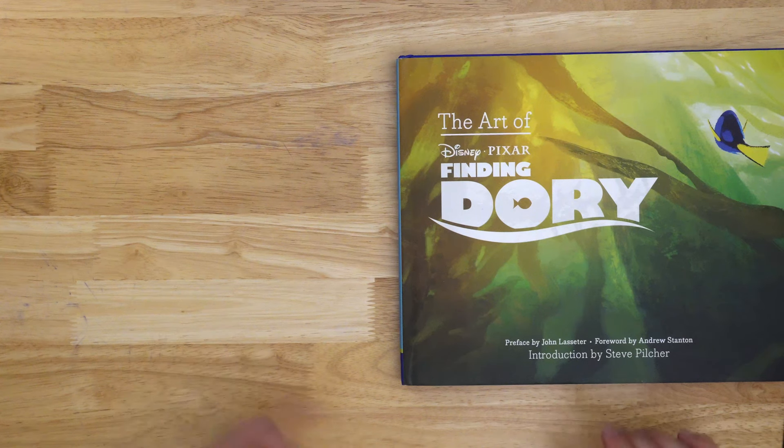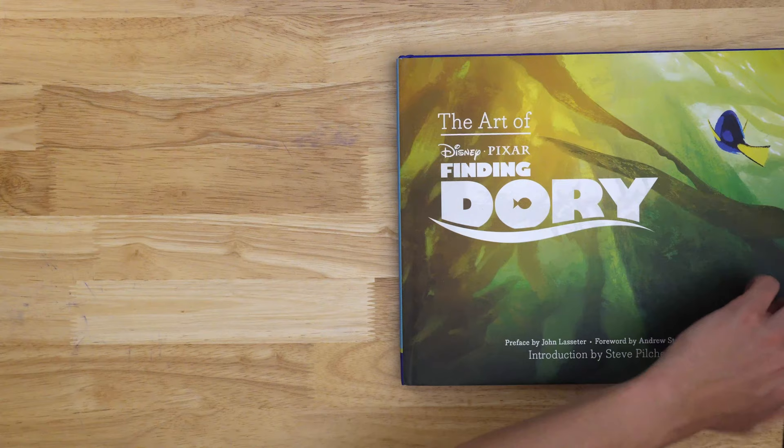Hello there. Let's check out The Art of Finding Dory and just flip through stuff and talk a little bit about the movie.